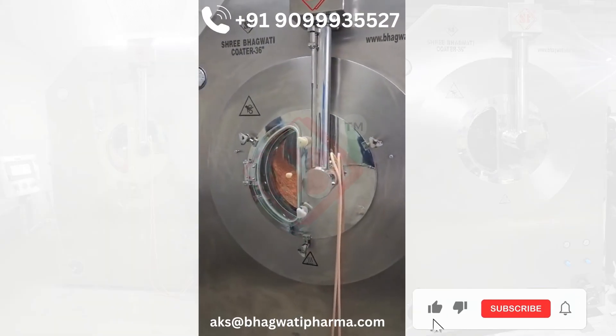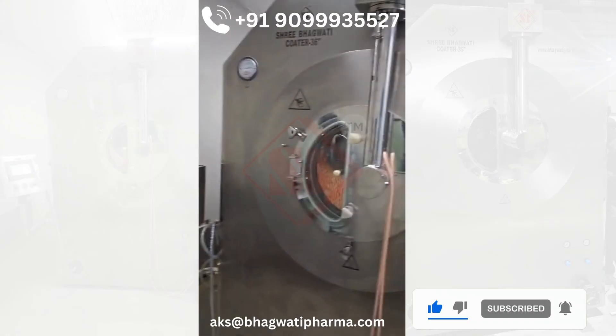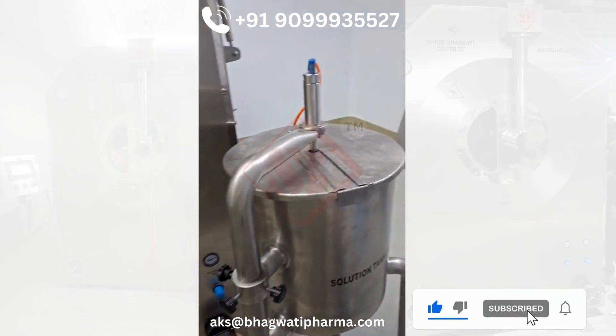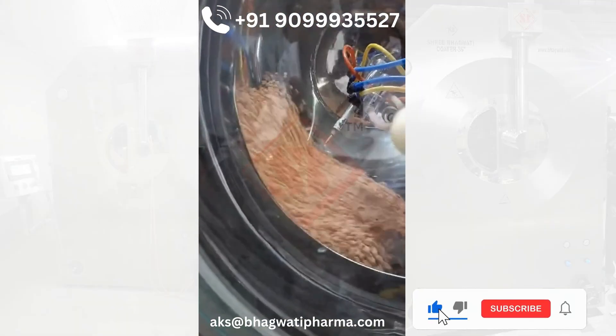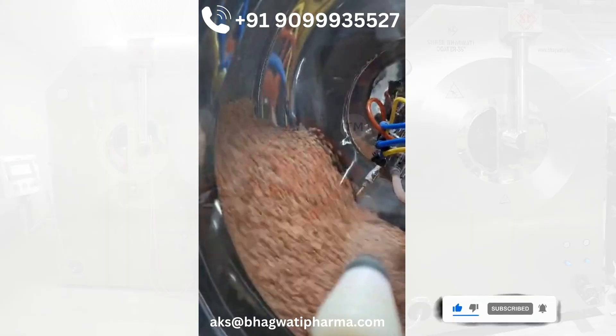An auto-coater is a highly advanced machine used extensively in industries like pharmaceuticals, food processing, and chemicals to apply coatings to products such as tablets, capsules, and other solid materials. The primary function of an auto-coater is to ensure that these materials are uniformly coated for various purposes, including protection, controlled release, and improved appearance.